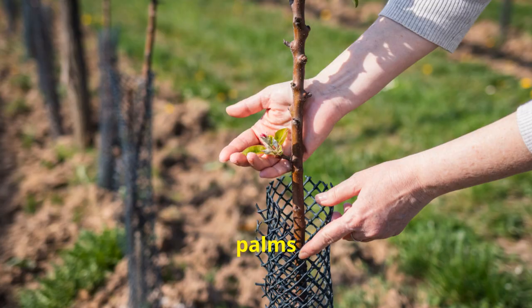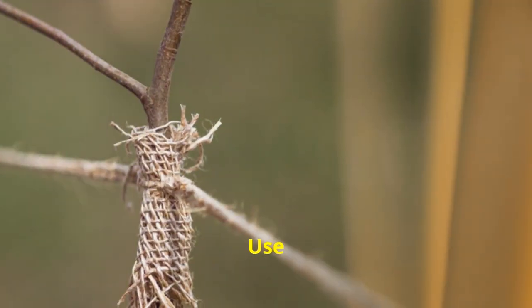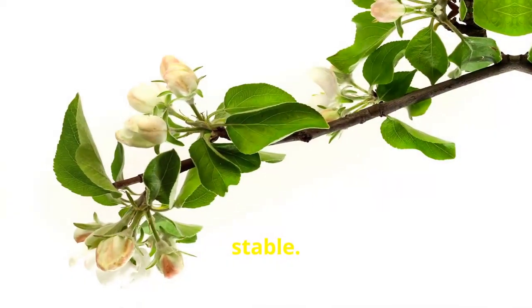Another key point is protecting your palms from strong winds. Young palms especially need support — use stakes or ties, but be sure to remove them once the tree is stable.